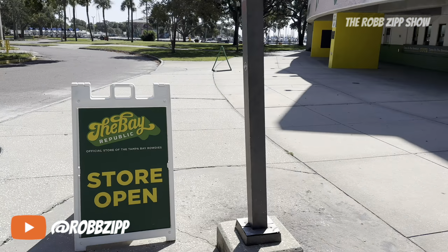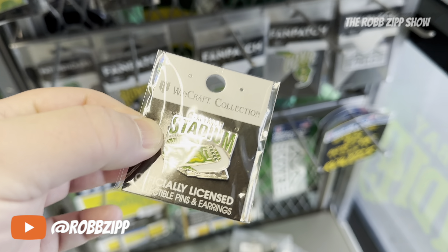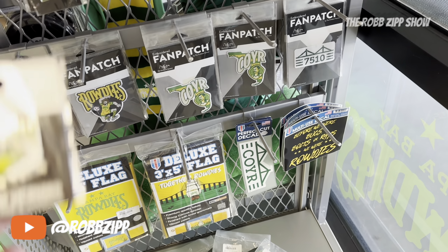Let's check out the Bay Republic. They do have a collection of pens. They actually have one for the stadium, so I will get the Al Lang Stadium pen — it has the Tampa Bay Rowdies logo in it. This is a unique stadium, so I'm definitely going to get this.